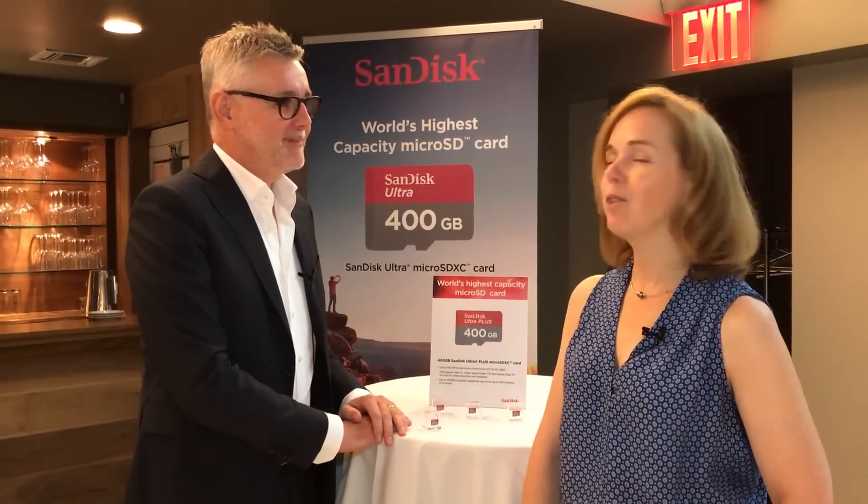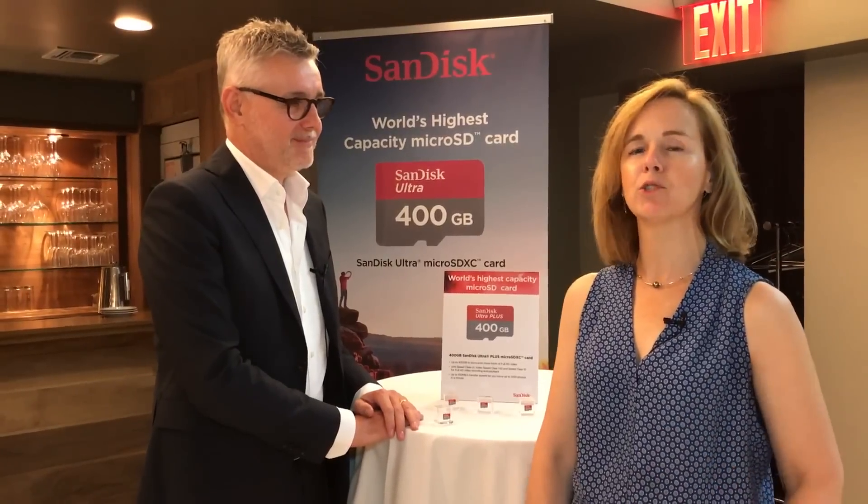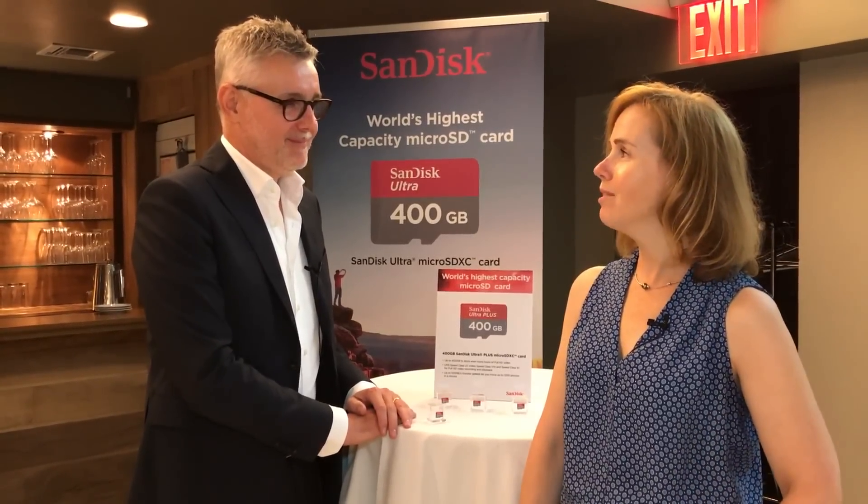Hey, it's Suzanne with Techlicious and I'm here with Sven from Western Digital. One of the biggest problems that people have is lack of storage — we're always running out of space because we're taking so many photos and so many videos. Western Digital has a solution: lots more storage for those of us who like to take photos and videos. So tell us about what we have here.